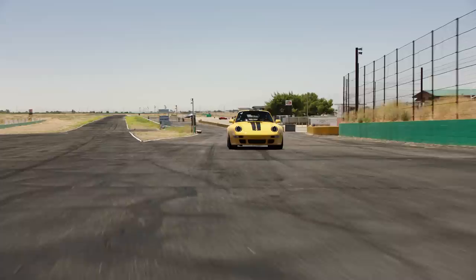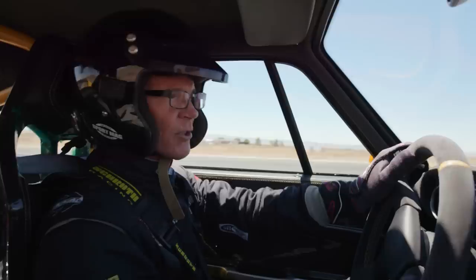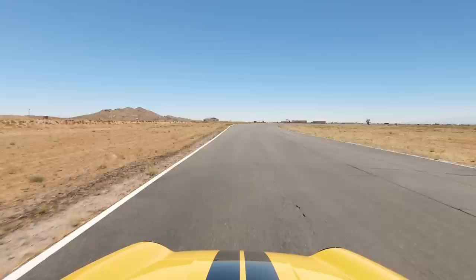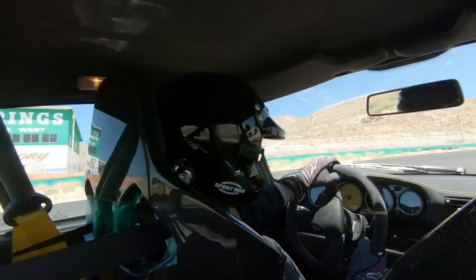I've been looking forward to this — taking the 993 remastered by Gunther Works out on the Willow Springs Raceway. Listen to that flat six. That's musical art. That's a mechanical symphony. This Gunther Works 993 has got a vintage feel with modern technology. Everything has been improved and upgraded.